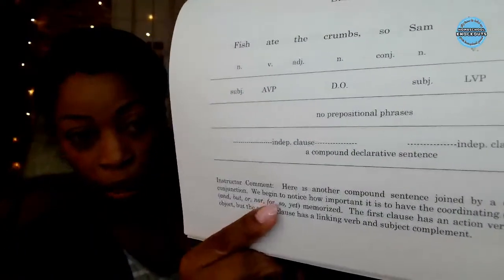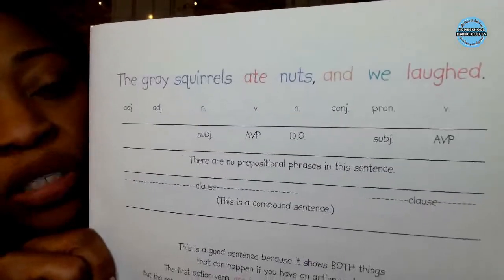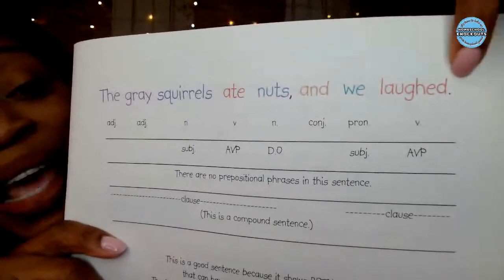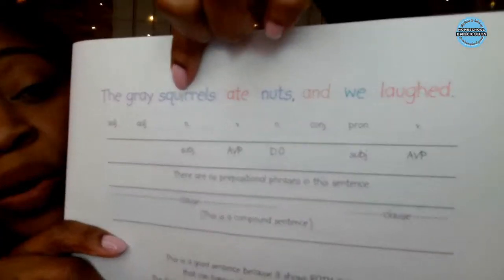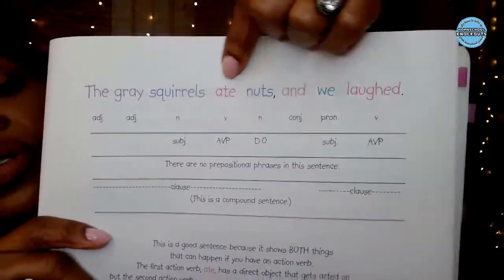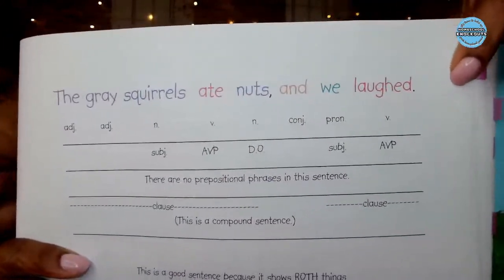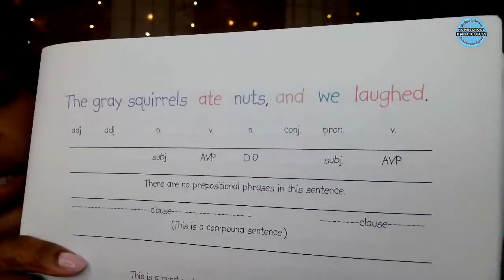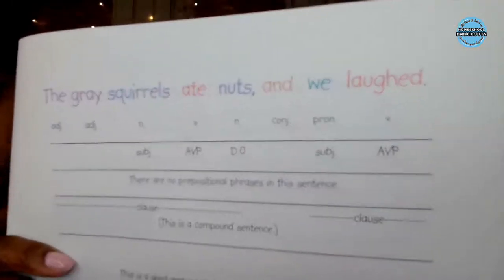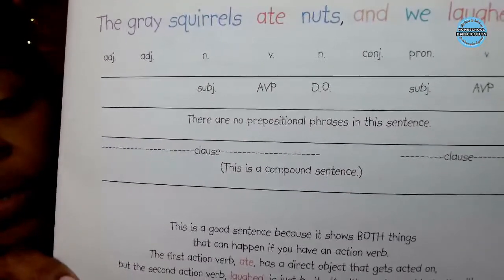This is why you would get the teacher manual over the student book if you had to choose — because you would have the teacher comments. Here's a more complicated sentence, and it's color coded so they know exactly what each word is. When they do the practice part — a hundred sentences that they diagram — they will be exposed to so many words they'll eventually know, especially for the tricky ones, because they know the color and what each color means.